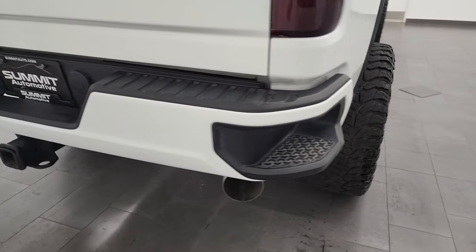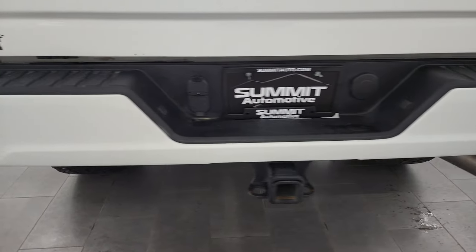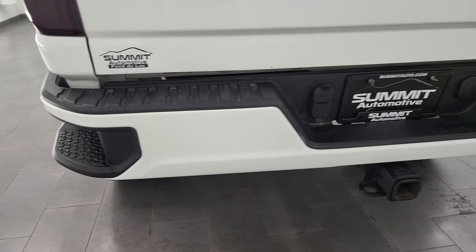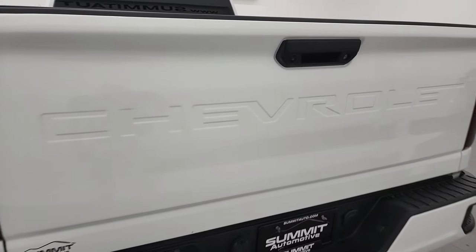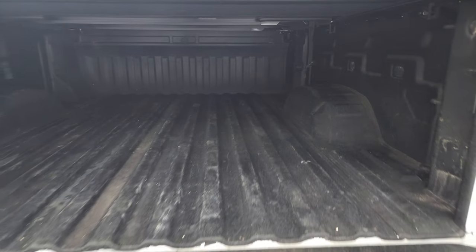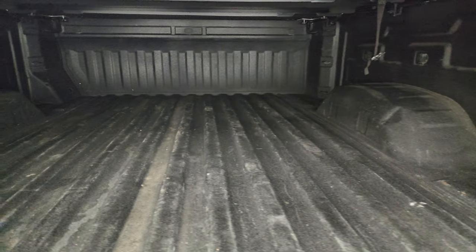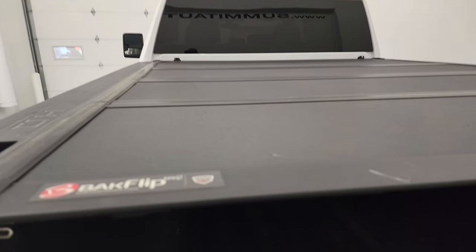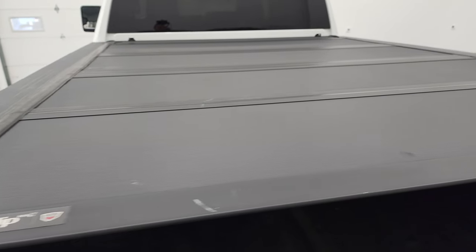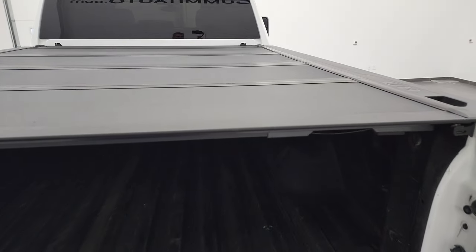Coming around to the back, you get the rear bumper steps as well. Full towing package which includes receiver hitch, 4-pin and 7-pin wiring, and the tailgate is in really nice condition. It has a shock-down assist tailgate, spray-in bed liner, and the bed is in very nice condition. It also has a back-flip fold-up tonneau cover that looks like it's in really nice condition as well.